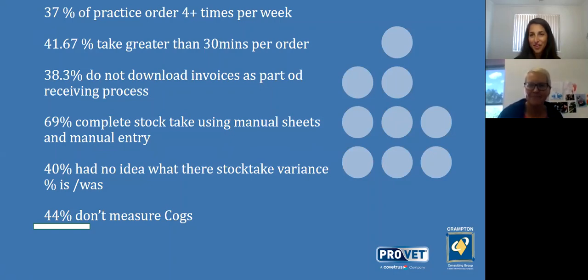We have half an hour together, which will fly by. There's a question and answer box at the bottom — feel free to write questions in and we'll ask those as we go. We appreciate you're here, probably on a lunch break. Inventory is quite basic in a sense — you're buying stuff to use in practice and sell — but how important is it? We know it's the second biggest expense in the practice, but how wrong can it go if you're not looking at it?